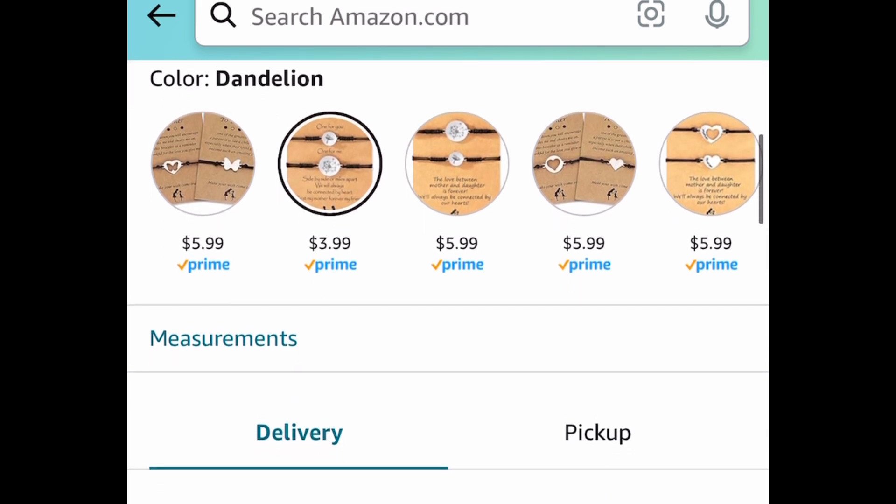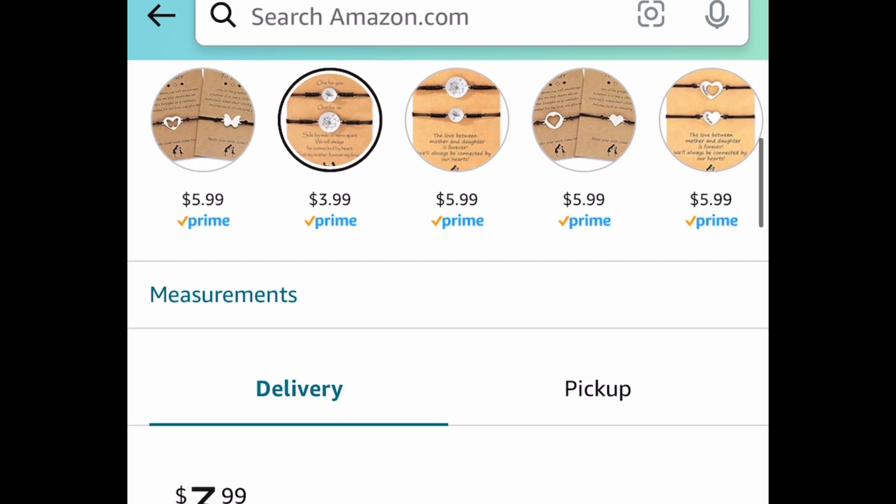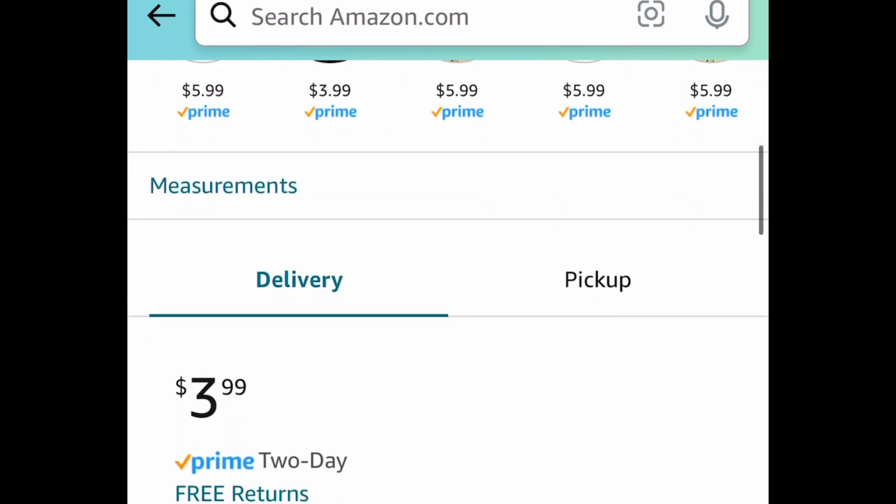As always, my lovelies, I hope these deals help. Now run, but be sure to come back to the comment section and let us know what you snagged.